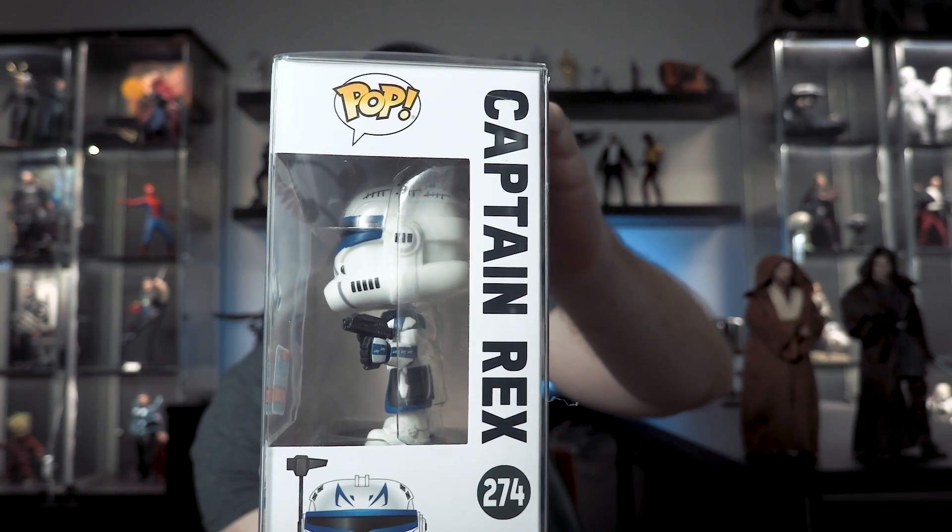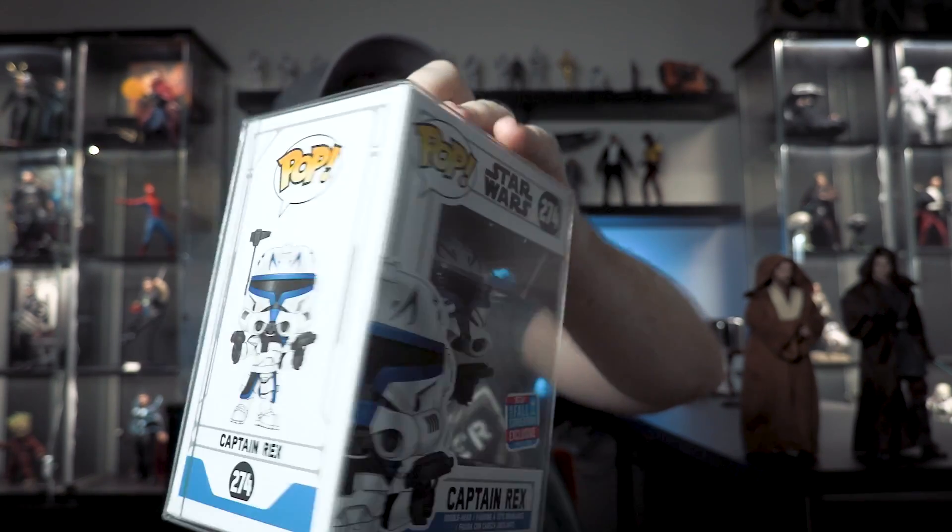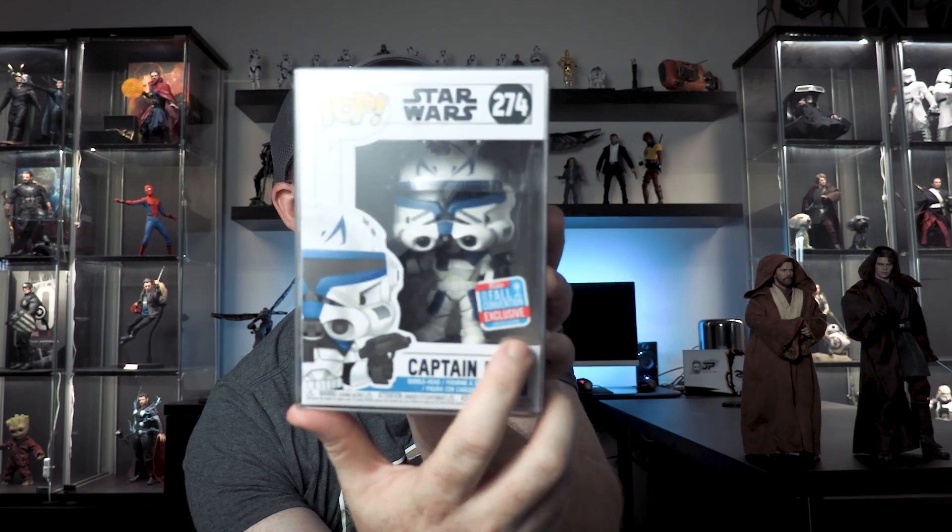Captain Rex is absolutely awesome. Who doesn't love Captain Rex? I love when he shows up in Clone Wars and says 'You can call me Captain, or Sir' - talking to the Shinies. It's got his dual pistols going on there - just an awesome pop, the colors really pop. I did go through a few of these picking this out because the paint apps weren't all that great. This one goes for like 50 or 60 bucks right now, it's kind of hard to get.